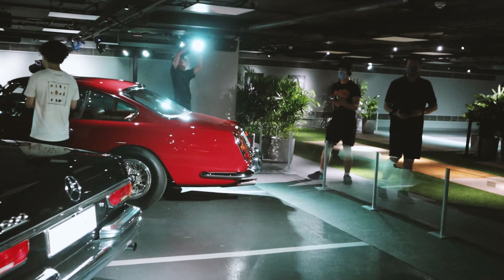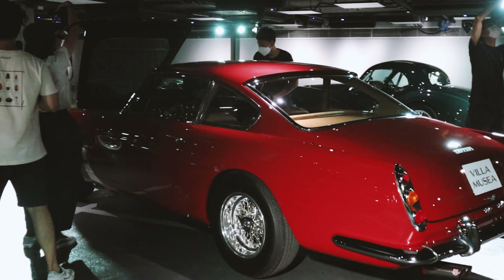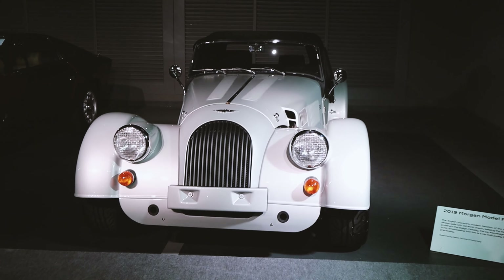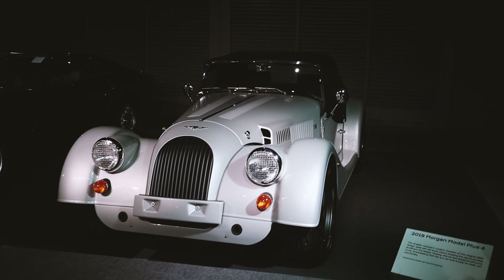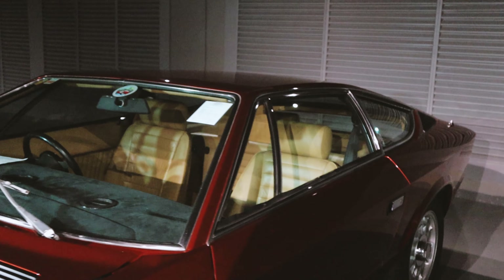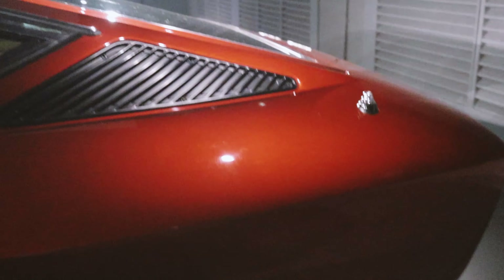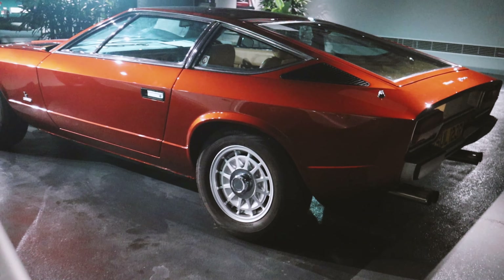On this side we have the Ferrari 250 GTE, which you guys will have seen in one of my earlier videos with the Casa Car Club Drive before. The most modern one in this time's display: a 2019 Morgan Plus 4. And finally we have this 1977 Maserati Khamsin with a 4.9 engine. Really cool wedge shape this car has — look at the rear, it's like a triangle, it goes down and comes back in. Really cool car.